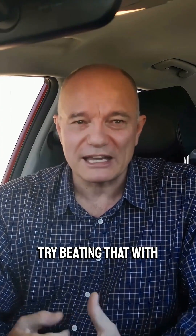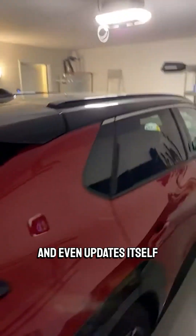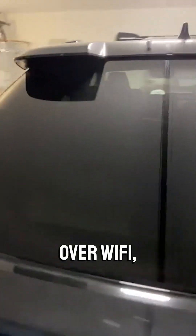Try beating that with gas at today's prices. And it works with every major EV — Tesla, Chevy, Ford, you name it. It's built solid, Energy Star certified, and even updates itself over Wi-Fi, so it just keeps getting better.